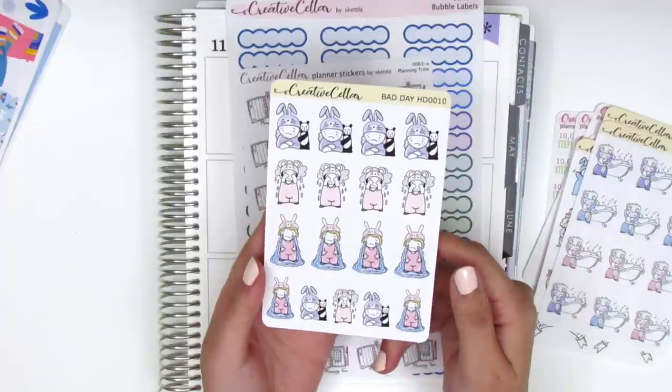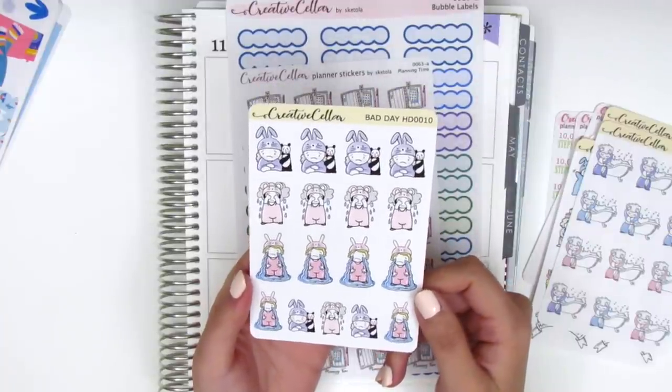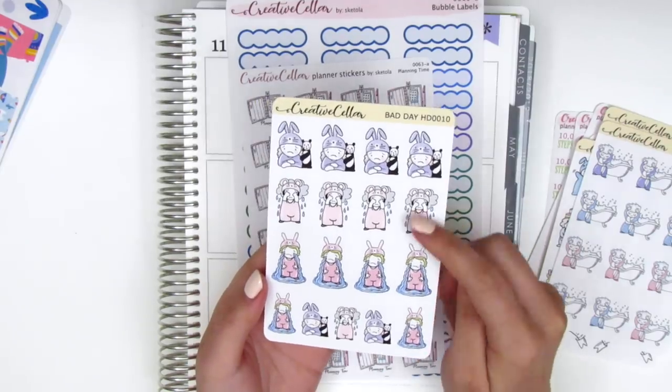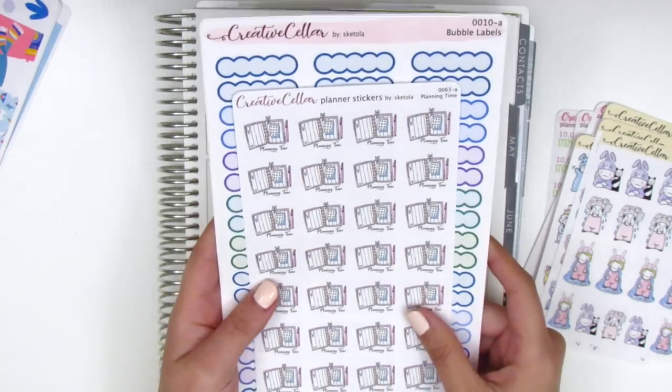And one more — this is the bad day sheet. The little character is just not having the best time: she's crying and there's a rain cloud behind her. And then these were the other stickers I picked out.